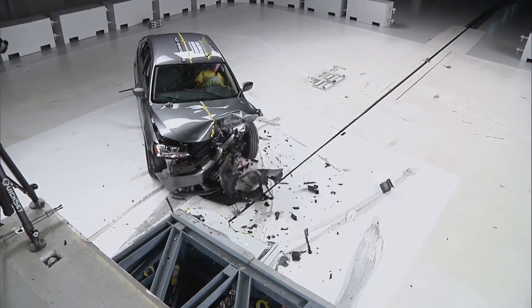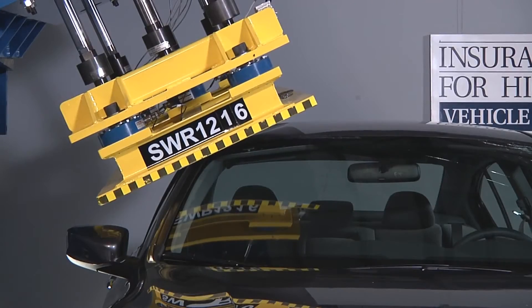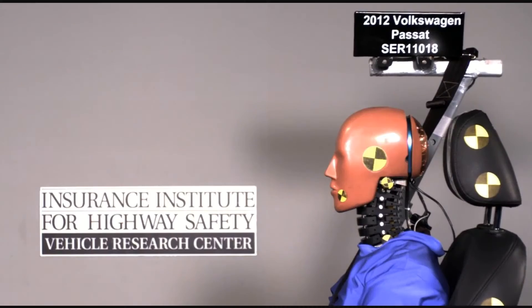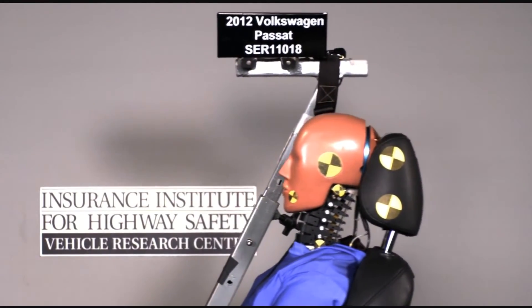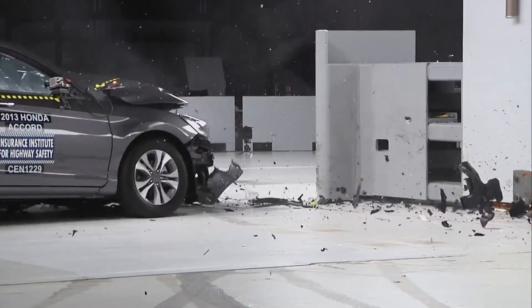To recognize vehicles with superior performance across all of our crash tests, the Institute has created a new award: Top Safety Pick Plus. The Plus recognizes those vehicles with good or acceptable ratings in our new, more stringent small overlap crash test. Consumers shopping for state-of-the-art crash protection in their new vehicles should look for the Top Safety Pick Plus award. Only a handful of vehicles have been tested in the small overlap crash test so far, but the Institute will be evaluating additional models throughout the year.